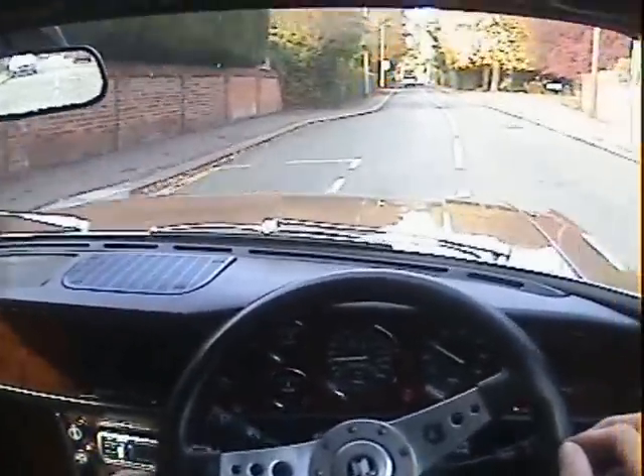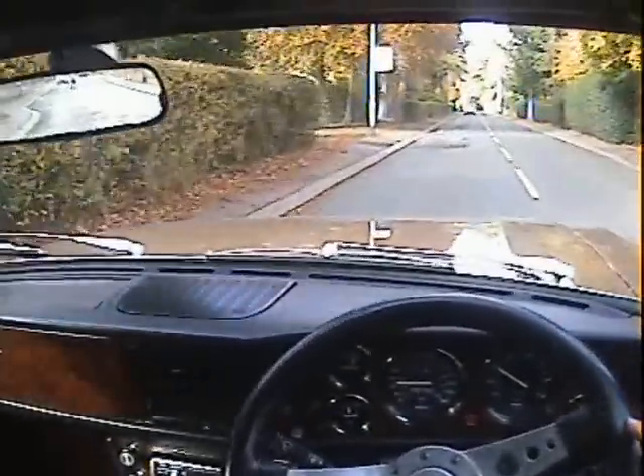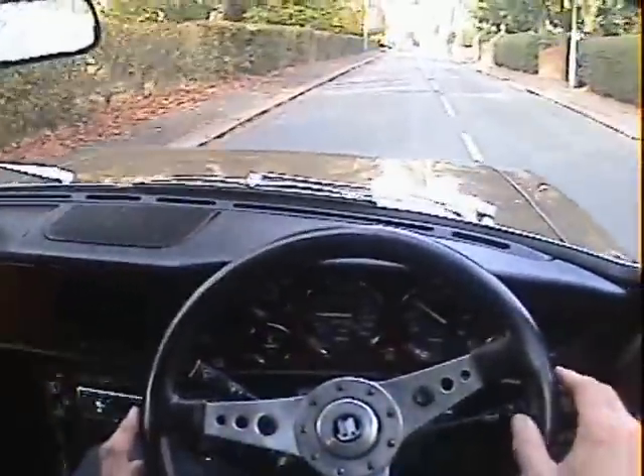So it starts on the button — no misfiring, hesitancy, or overheating. It's got a lovely engine on it. Starts nicely whether it's hot or cold.